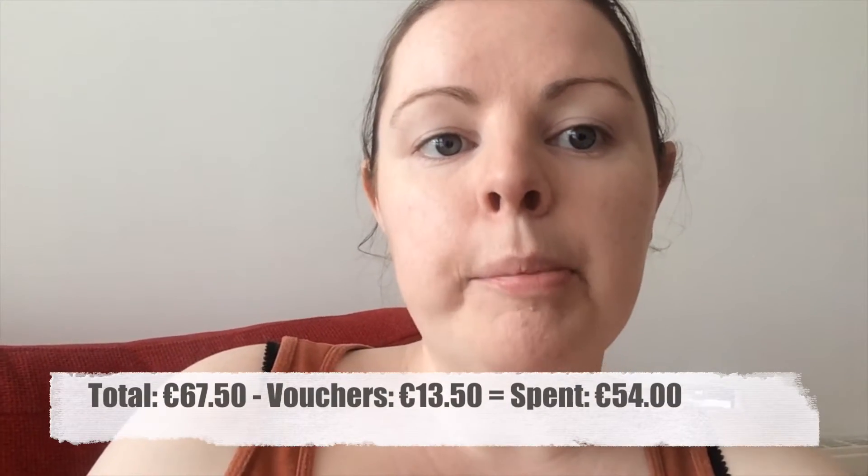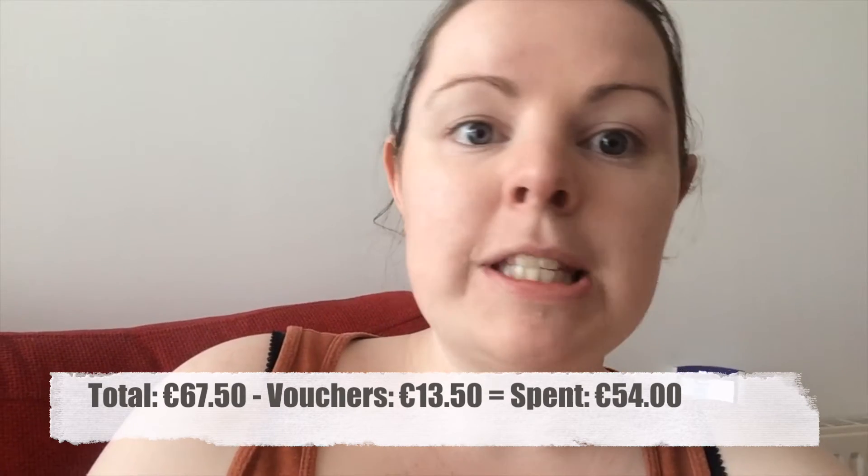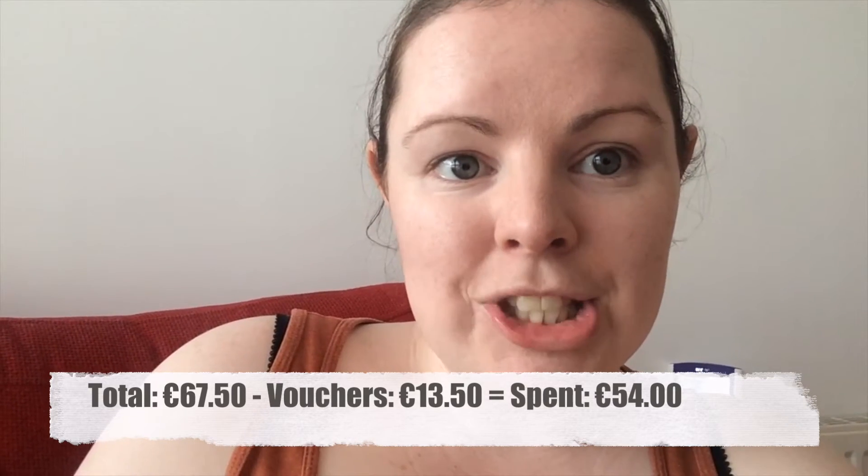So those were my grocery hauls. The total I spent was €67.50 before vouchers. I had €13.50 in vouchers, which meant I only spent €51 euros on this week's challenge — really good! I've set myself a €100 budget per week covering groceries and eating out, and we've been sticking within that for the last two weeks. This week I plan to do the same.